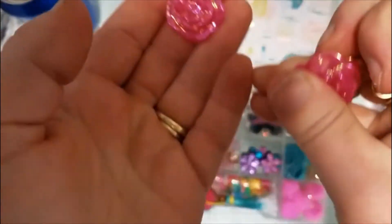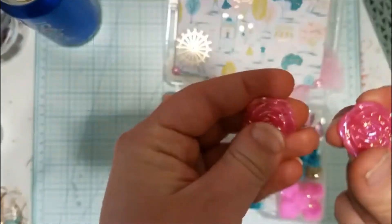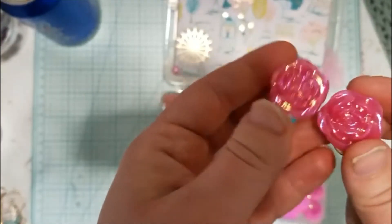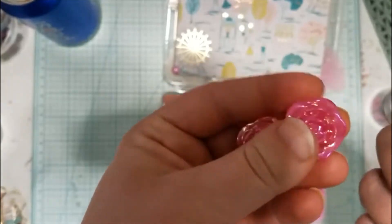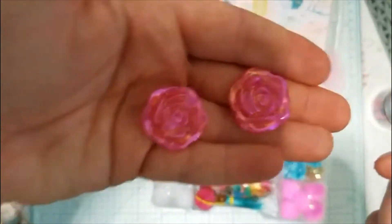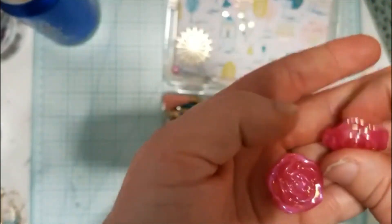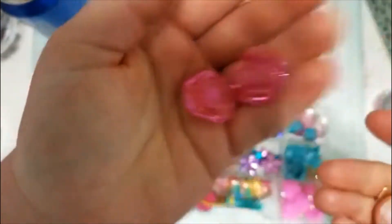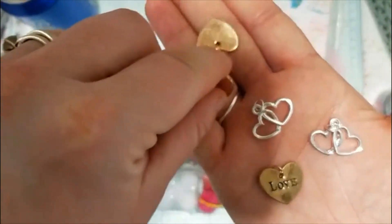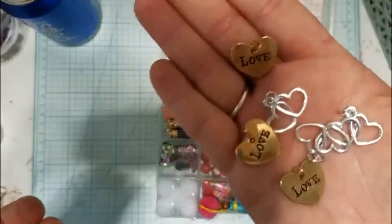Then she also gifted me these pretty flowers. Were these the ones from Dollar General? I never got a chance to go during Valentine's time, but these are beautiful — I can't wait to use them on a project, if I'm even able to let go of them. I like hoarding things like this. Also in that spot she has these really pretty heart charms, some gold and some silver. Super cute, thank you so much.